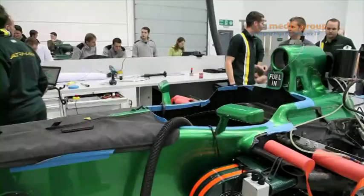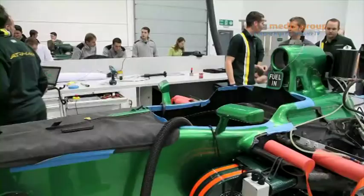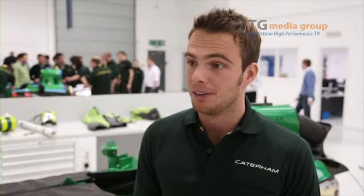I'm Guido van der Garde. I'm really delighted to become a Formula 1 race driver in 2013. Last year I started with GP2, and then we did the trajectory into Formula 1. Every time I jumped in the car it went better and better, so I'm very happy to be announced here and to start racing for Caterham.